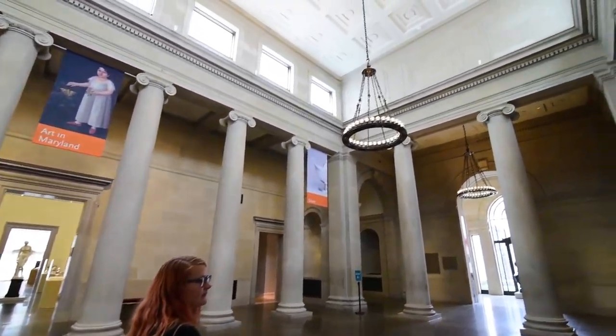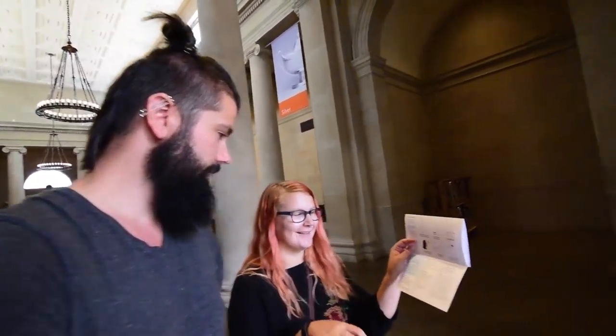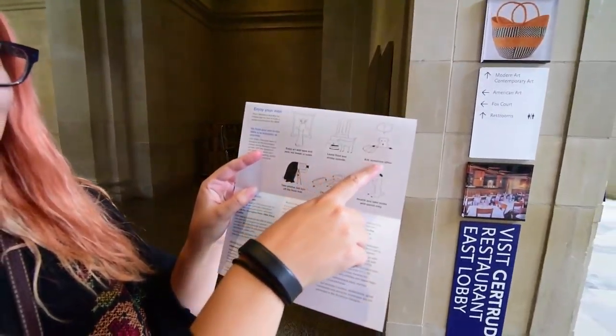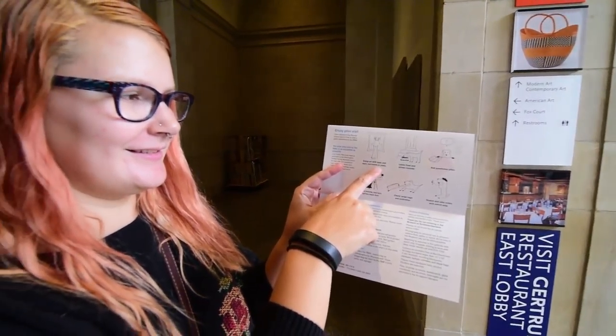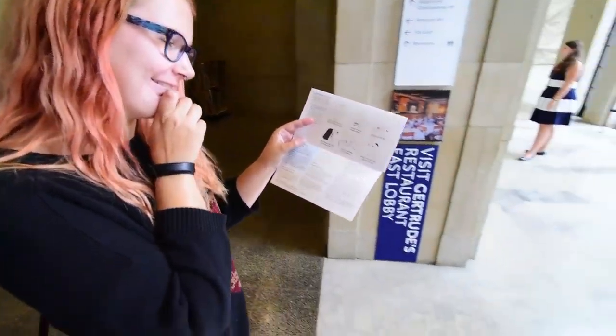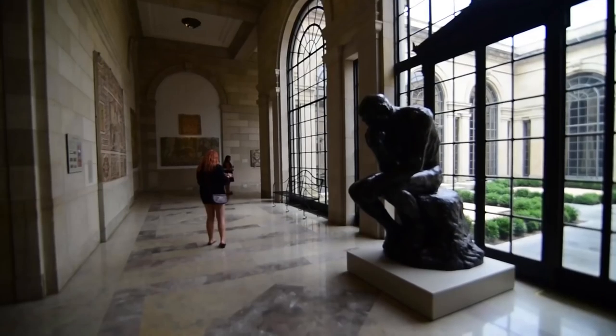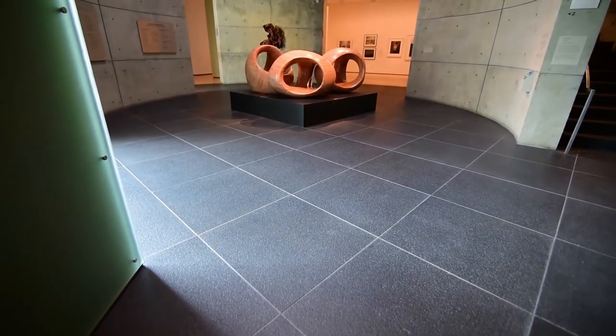Welcome to the Baltimore Museum of Art — free admission. We're going to go check out the contemporary show. And look at their sign: 'Enjoy art with your eyes, not your hands or paws.' That's amazing — they even called out the dogs.